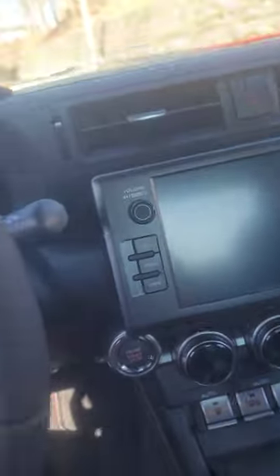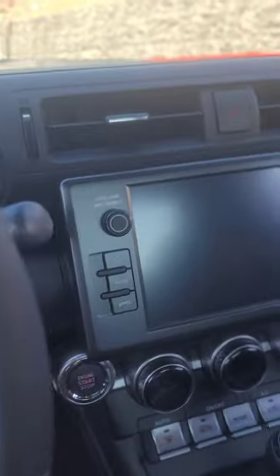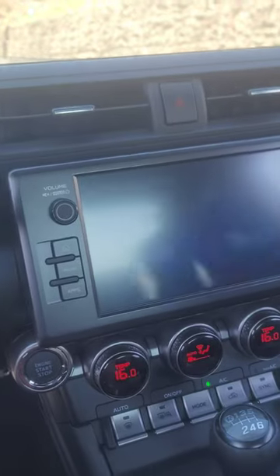Jump in it real quick. My phone's almost dying — do a little startup. This is awesome.